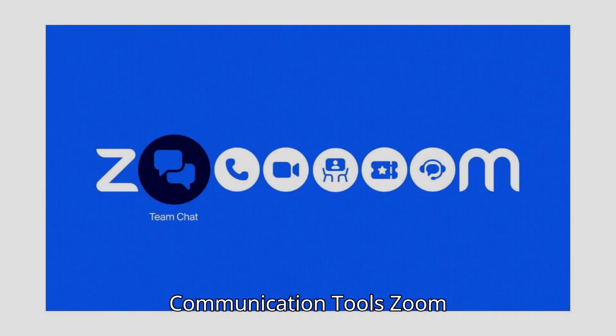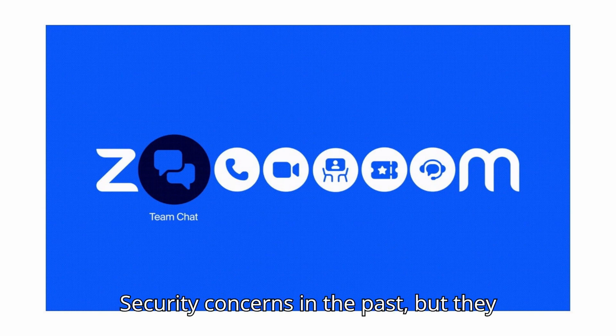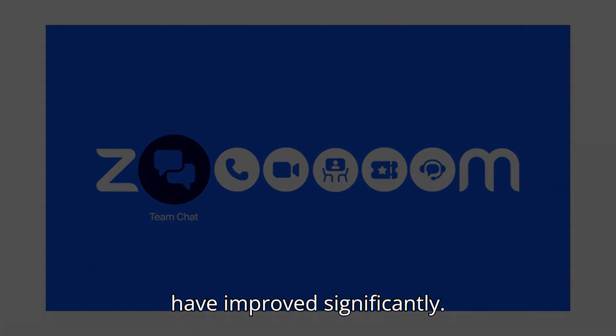Communication tools. Zoom. Features: video conferencing, webinars, screen sharing, and virtual backgrounds. Pros: reliable, easy to use, and offers free basic plans. Cons: security concerns in the past, but they have improved significantly.